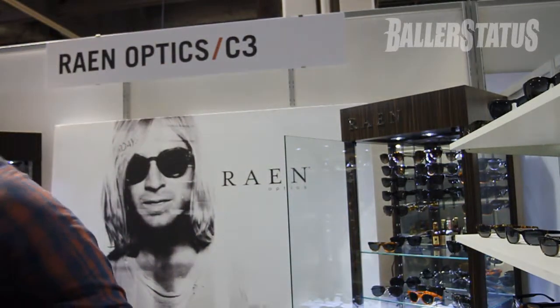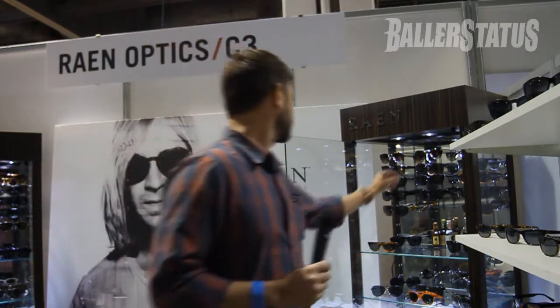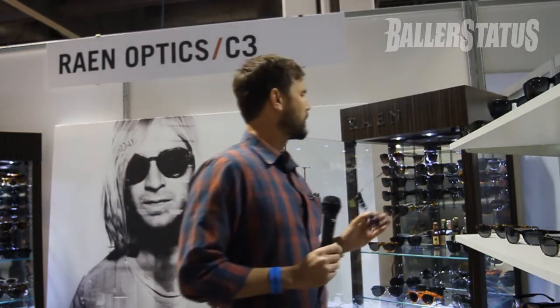This is an exciting new frame that we're introducing for 2012 called the Pogue. In this collection there are three similar styles, playing with a really thin metal temple and also playing with the acetate combos.